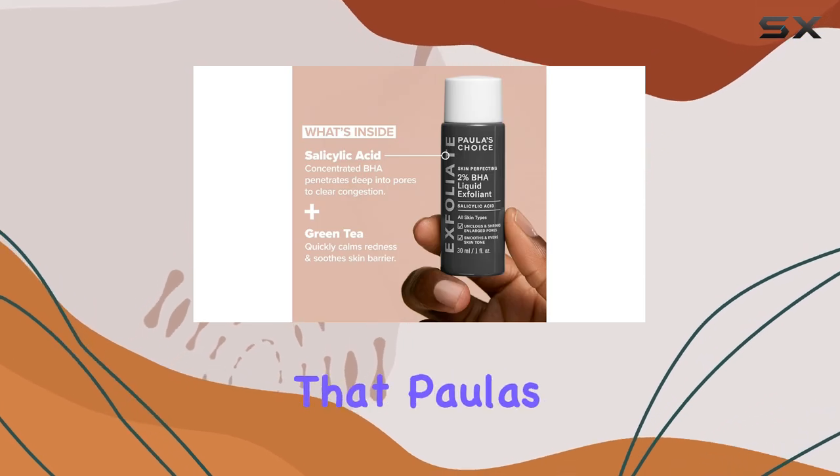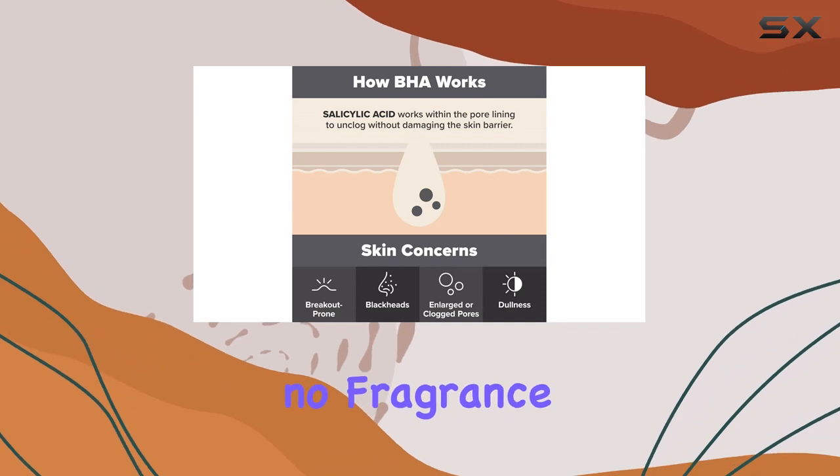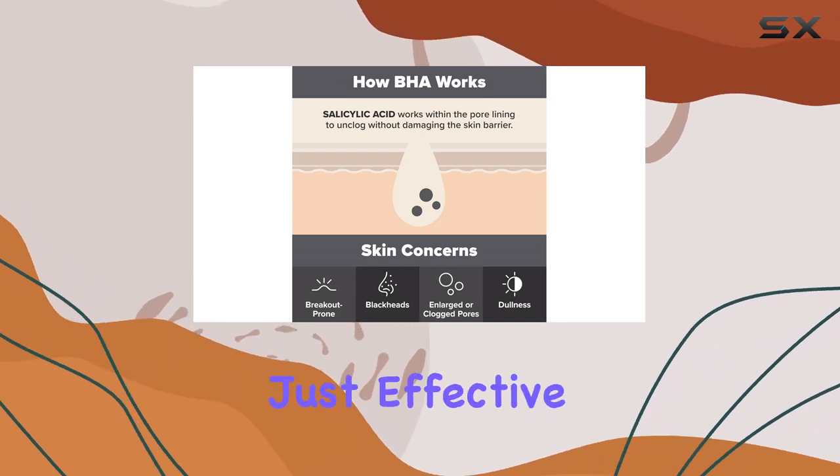I also love that Paula's Choice emphasizes their commitment to quality ingredients: no fragrance, no irritants, just effective skincare.